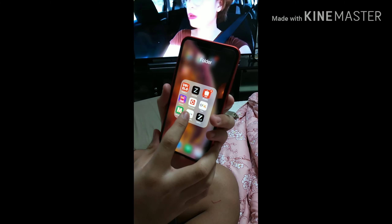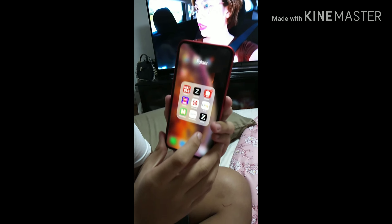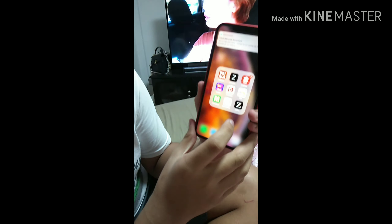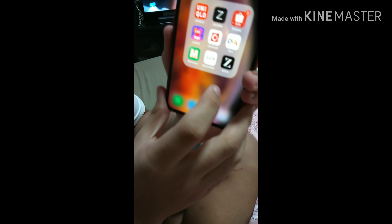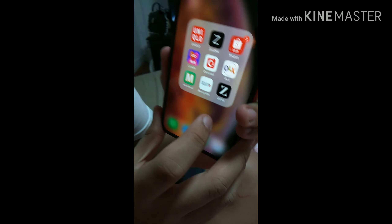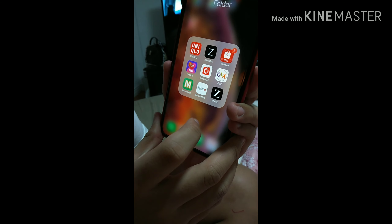Here's the folder where you can see the shopping apps. Like Unicolos shopping apps. What is Zalora? Zalora, yeah, Shopee, Lazada, Carousell, OLX. Metrodeal, Beauty Manila.